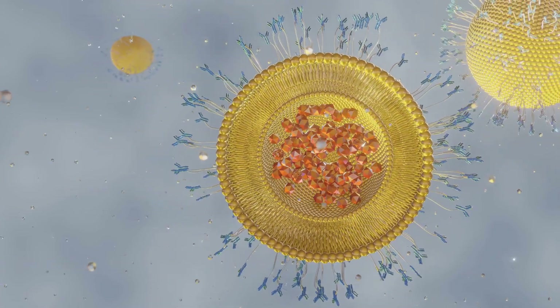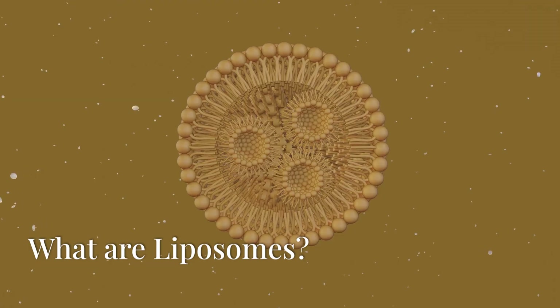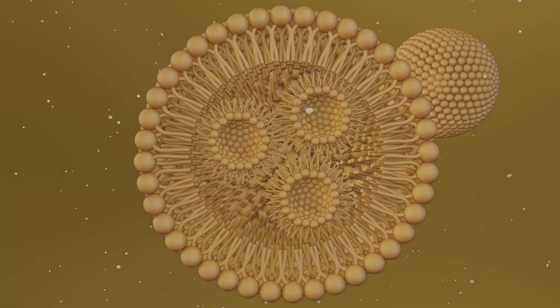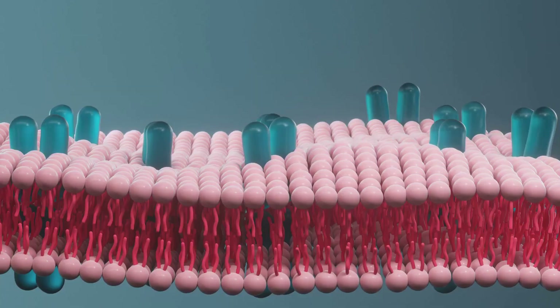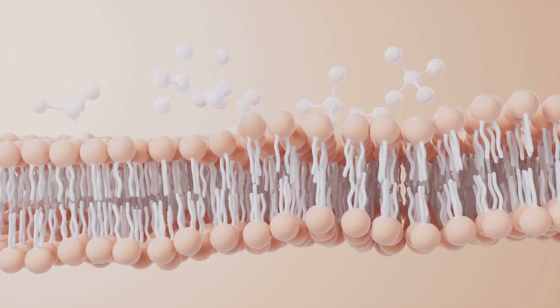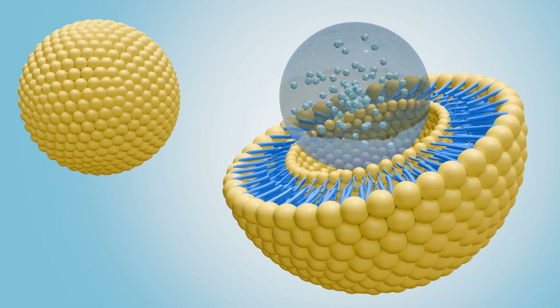Welcome to today's video on liposomes and their diverse applications. Liposomes are tiny spherical vesicles made of lipids, the building blocks of cell membranes. Their structure is designed to carry a variety of substances, both water-soluble and fat-soluble, in their core and bilayer.